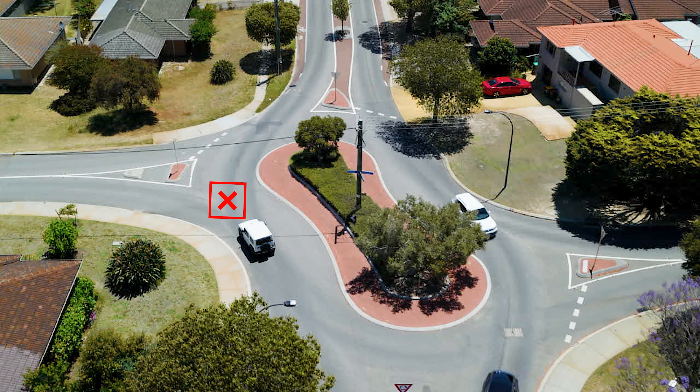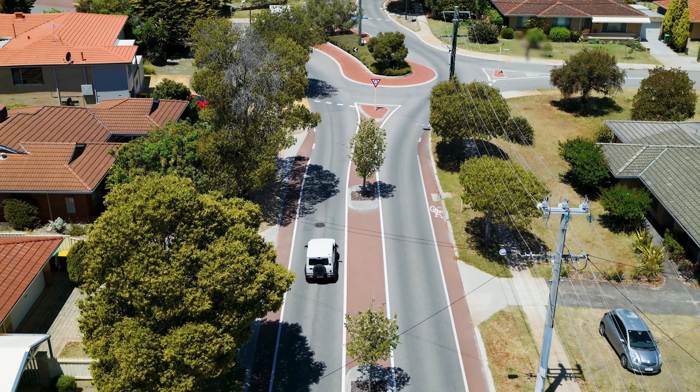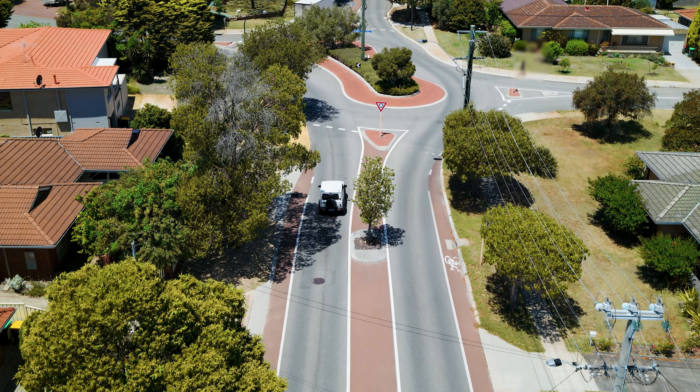Learn how to indicate correctly in extended roundabouts in Australia. Some call these roundabouts dog bone, while others call them double raindrop or even jelly bean roundabouts.